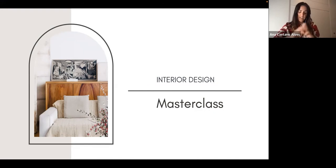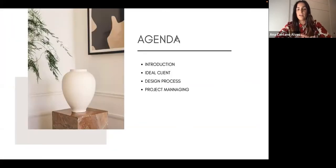That's my background. Today I'm going to talk about the ideal client, the design process I take on my projects — bear in mind this is not a rule across the industry; it's quite generic and people may call things different names — and then a little bit about project managing as well.